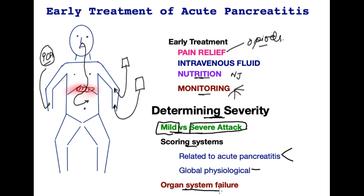Organ system failure — such as low blood pressure, high pulse rate, low oxygen, low urine output, and failing kidneys — is a dangerous development in the course of pancreatitis. Thankfully, the great majority of patients do not follow that path.